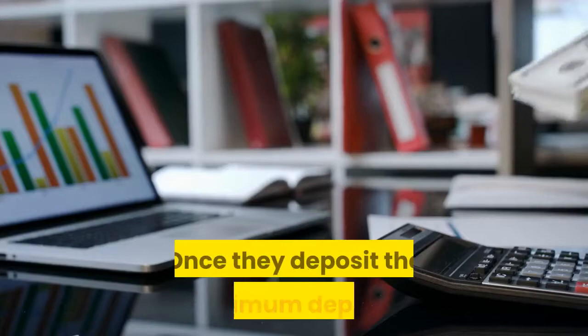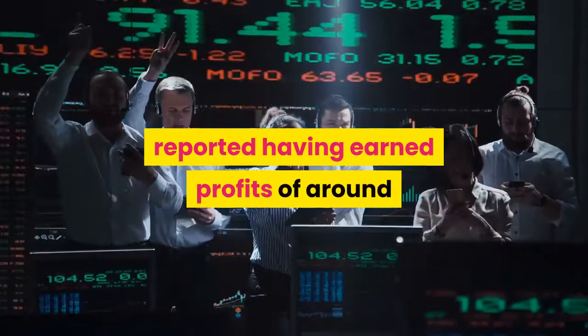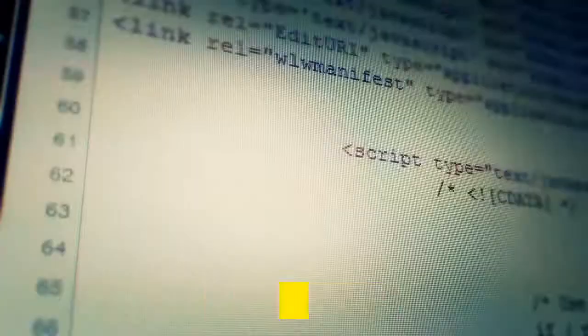Users depositing real money with Bitcoin Circuit have reported earning profits of around $500 daily with a mere deposit of $250. Some users' reviews also reveal that the average daily profit the Bitcoin Circuit automated trading system can generate is around 7% by trading crypto. Some users have also reported that the nominal $250 deposit can earn profits of around $1,000 every day. The app claims that the more money a trader can invest, the higher the chances of making money in big amounts.